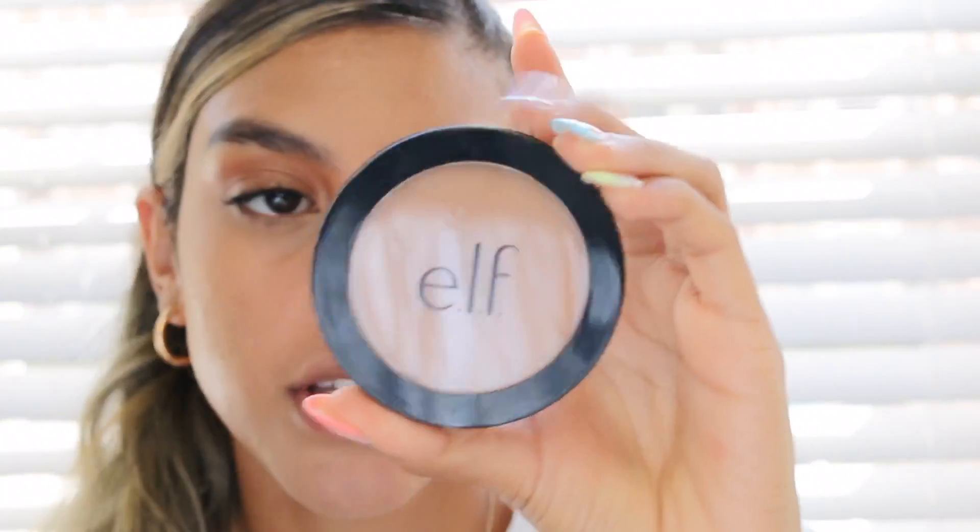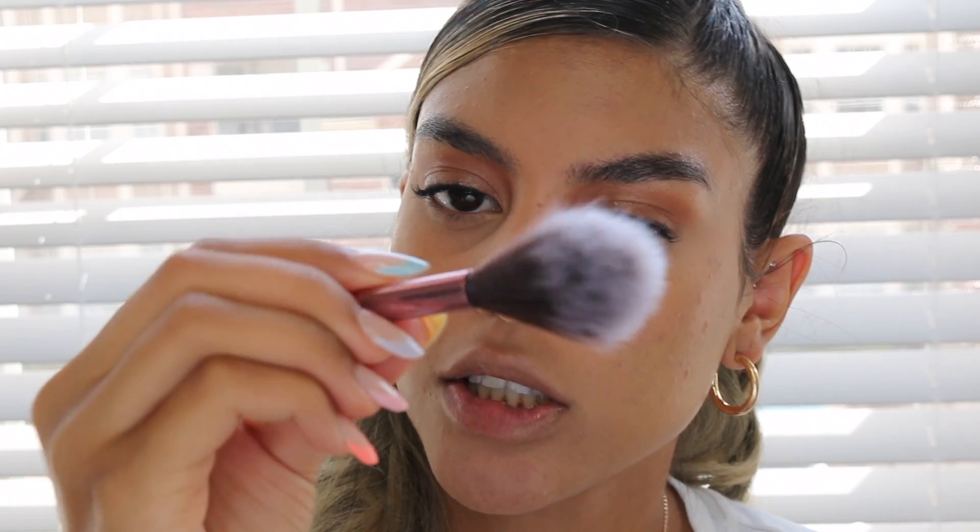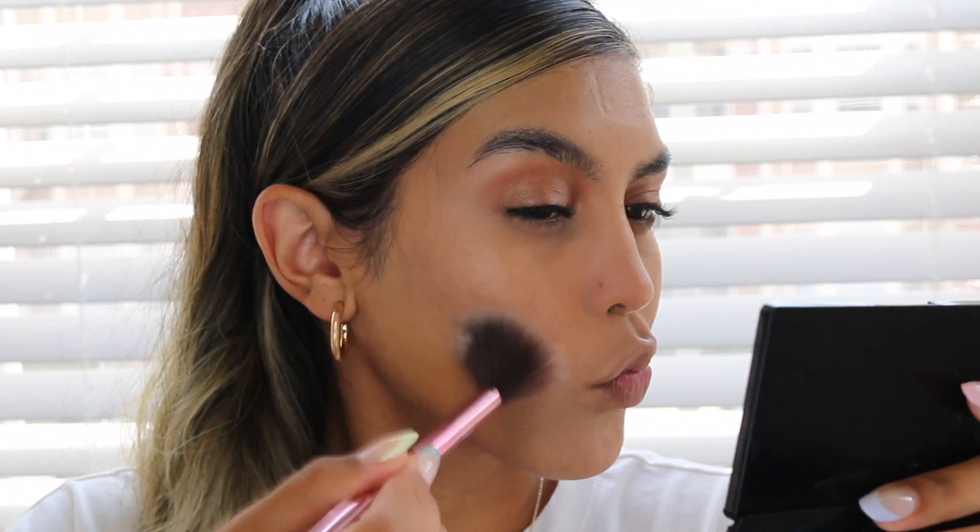For bronzer I'm going to use the ELF Primer Infused Bronzer in the shade Forever Kiss. I was going to use a Moda brush but I'm going to switch — this one is too light. I'm just going to take the Sephora bronzer brush instead.